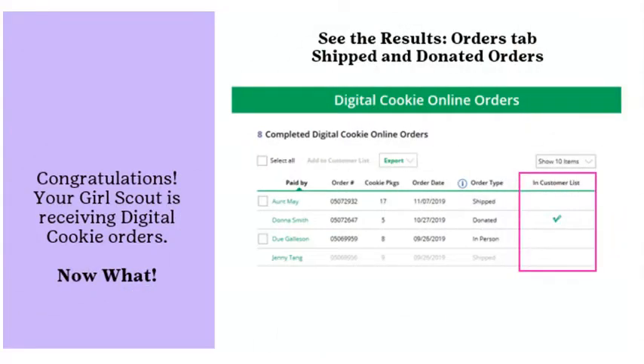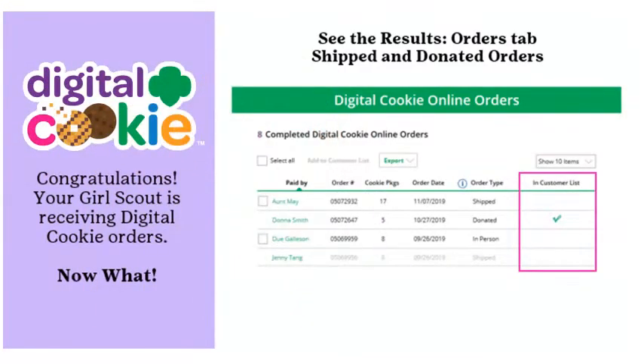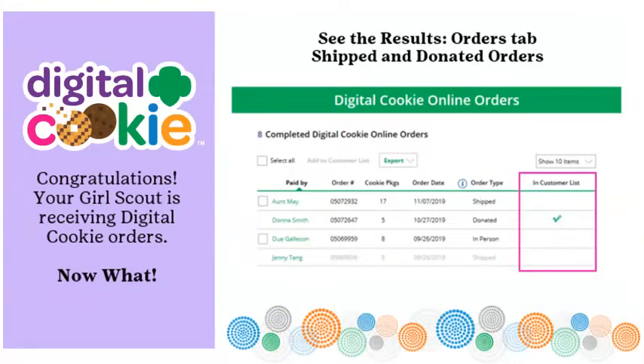Congratulations — your Girl Scout is receiving digital cookie orders. For a shipped or donated order, there is nothing to be done except sending a thank you email. Log in to Digital Cookie and click on the Orders tab to see all orders received. Girls can review who purchased, how many, when, and method of delivery. If a customer is not in the girl's contact list, she can click Add to Customers tab to enable future thank you and marketing emails.